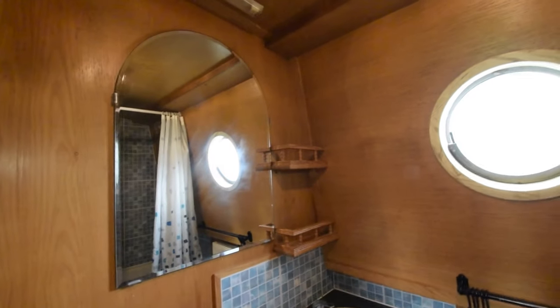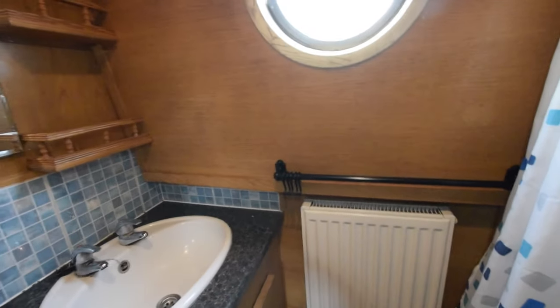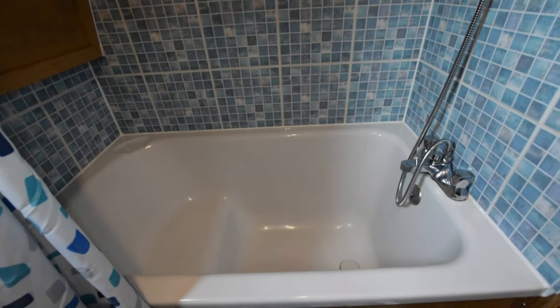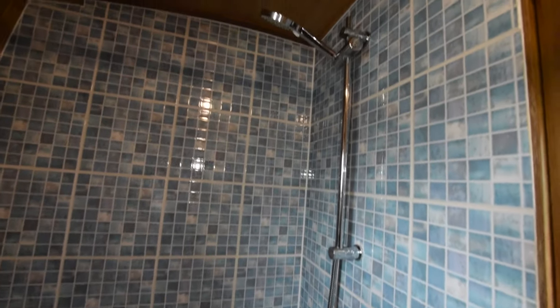The loo is a pump-out — it's a Sealand. That basin is a countersunk plastic. There's a radiator in here, and the shower is over the bath there with a curtain that pulls across. Everything you need in here.